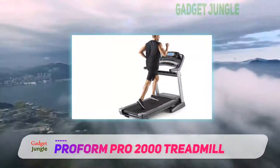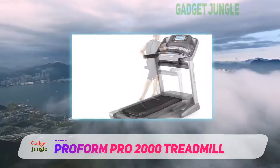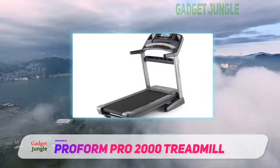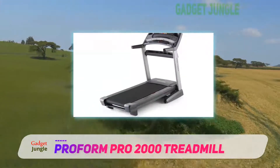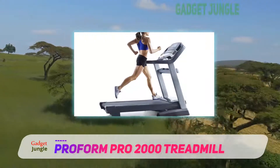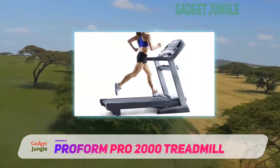To power the Proform Pro 2000 Treadmill, there is a sturdy 3.5 horsepower motor. It is quite an innovative treadmill. You can watch movies, video songs, or anything with the screen — you can even see a sensible route show through Google Maps.